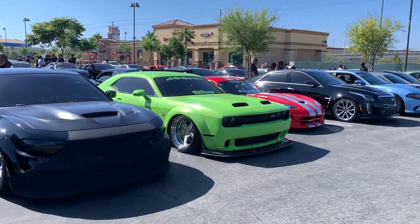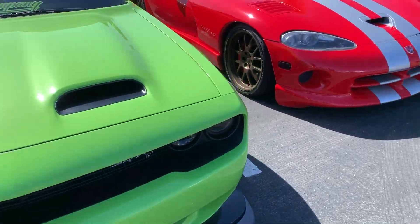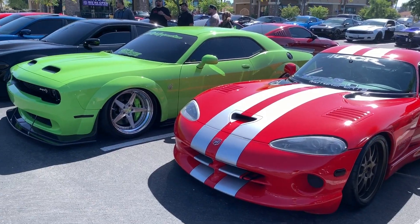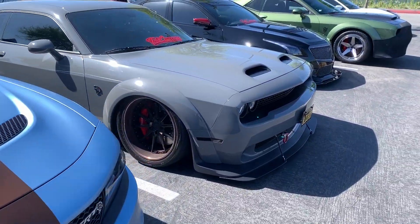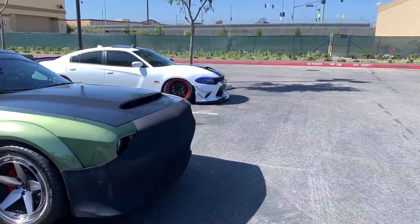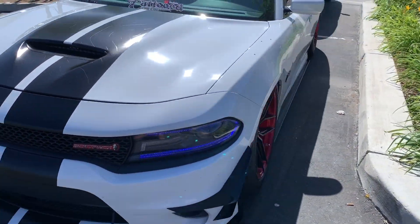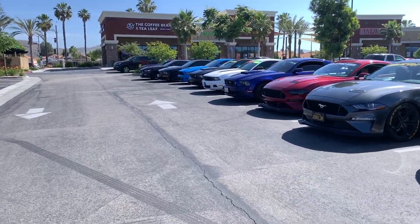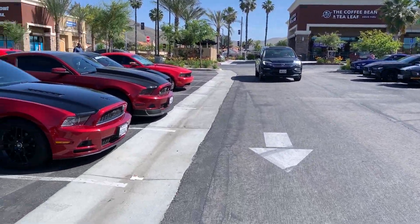Check this one out, parked next to us. Look at how small the Viper looks next to that. Another charger on air — very nice. I think we might need to get into the Mustang game, you guys. There's a lot of following on those, might have to look into it. We'll see.